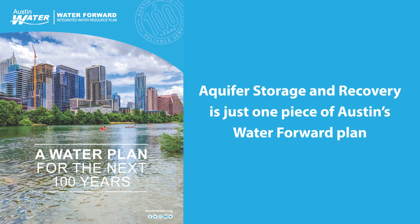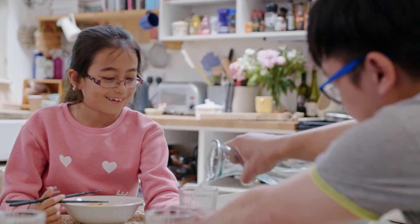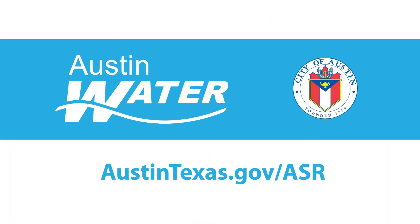Aquifer storage and recovery is just one piece of Austin's Water Forward plan to safeguard our water resources now and in the future. Visit our website to learn more about aquifer storage and recovery and how you can get involved.